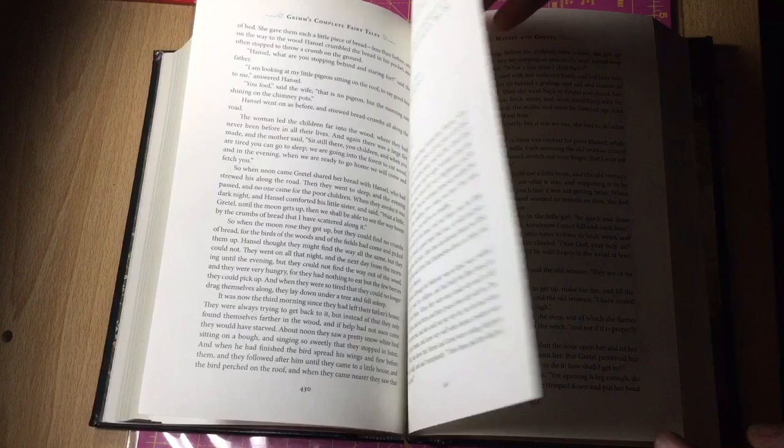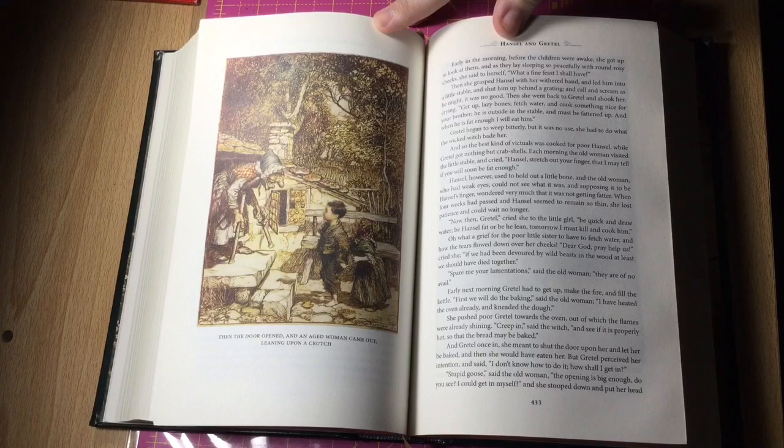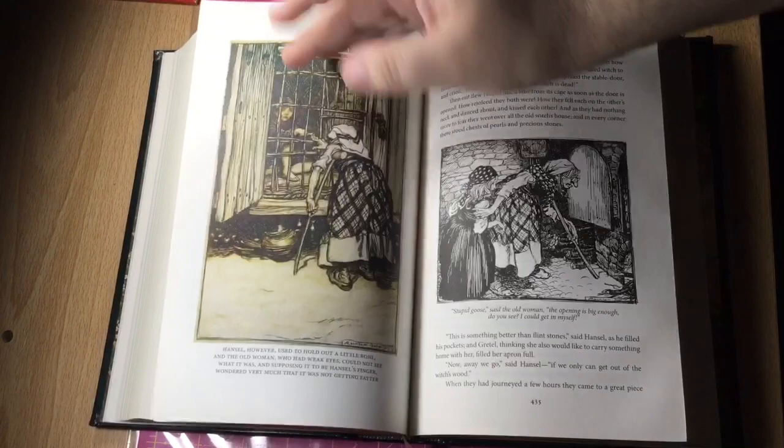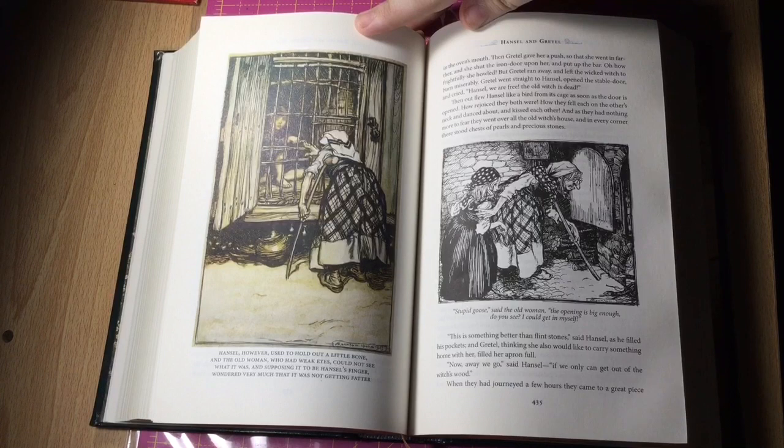The stepmother was furious to see they had returned, and she locked them inside the house. This meant they couldn't escape or sneak out and pick up more pebbles. The next morning, the children were taken even deeper into the woods. This time, Hansel tore off small pieces of bread and left a trail back to their house. After their parents once again abandoned them, the children looked for the crumbs, but discovered that birds had eaten them.